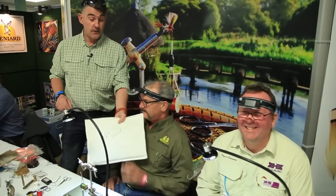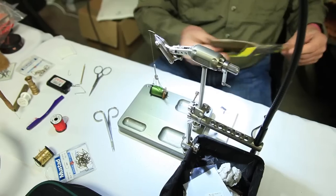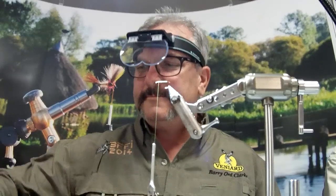We're on the Veniad stand with some fantastic fly tiers: Barry Odd-Clark, Ian McKenzie and David from Bug Bonds. I've thrown a challenge to two of them — David and Barry — to tie a fly as quickly as possible. There's the materials, boys. You choose what you want, and the challenge will begin. Right, are you two ready? Three, two, one, off you go.